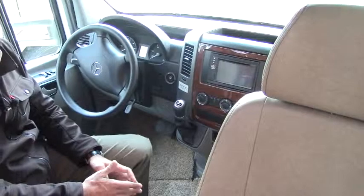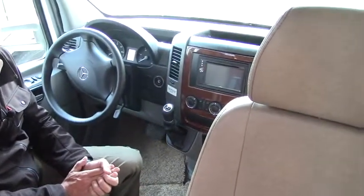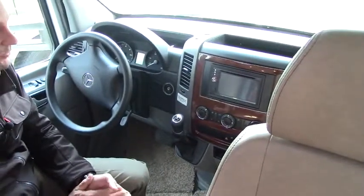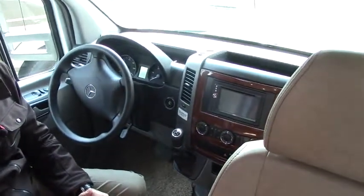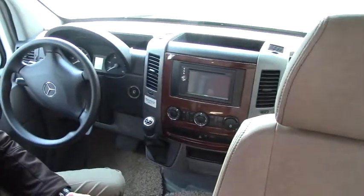We made it to the inside. If you haven't been in a Sprinter chassis compared to a Ford or Chevrolet, the vantage point is much higher. The range of visibility is far superior to those American chassis. I suggest you come and check out a Sprinter as soon as you can.